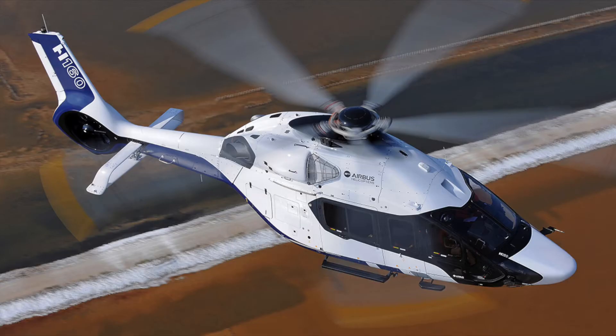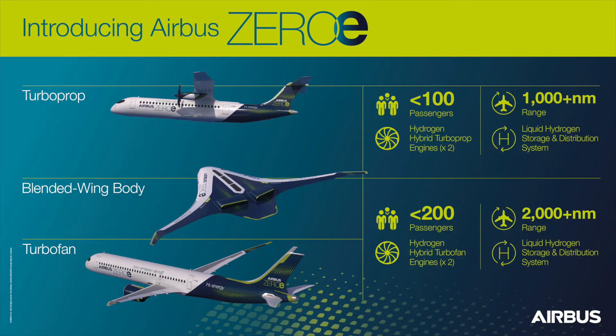Despite this, my findings were promising and further development of hydrogen combusting jet turbines may enable sustainable aviation to truly take flight.